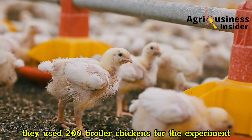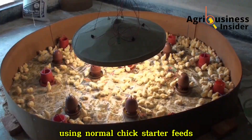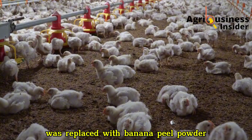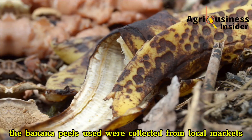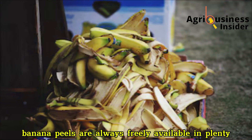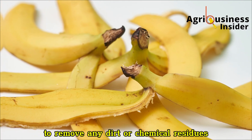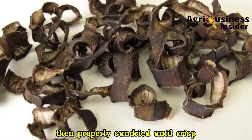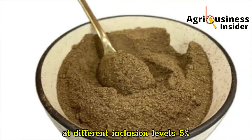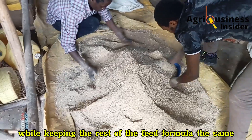They used 200 broiler chickens for the experiment. These birds were brooded for the first seven days using normal chick starter feeds. From the second week onward, they introduced feeds where part of the maize was replaced with banana peel powder. The banana peels were collected from local markets, thoroughly washed to remove any dirt or chemical residues, then properly sun-dried until crisp, and finally ground into fine powder. This powder was then used to replace maize at different inclusion levels — 5%, 10%, and 15% — while keeping the rest of the feed formula the same.